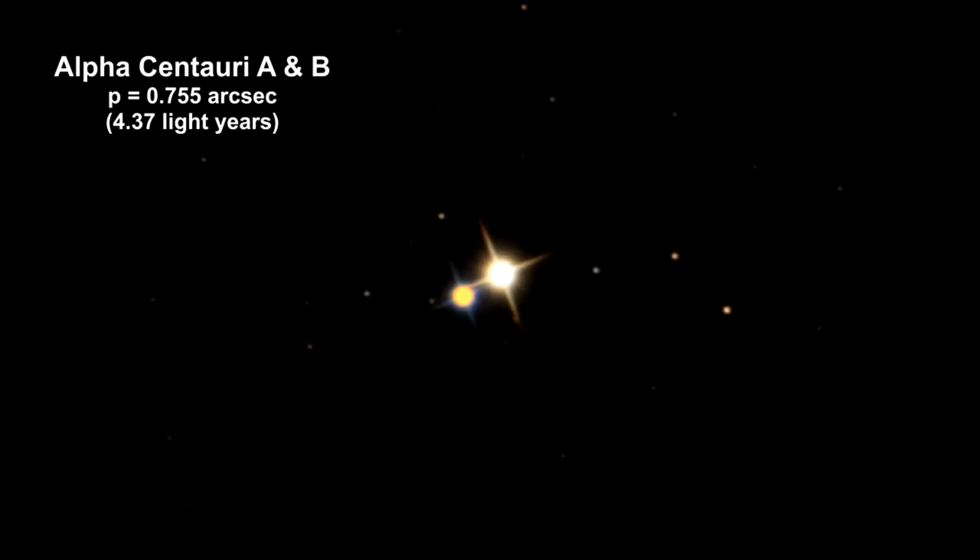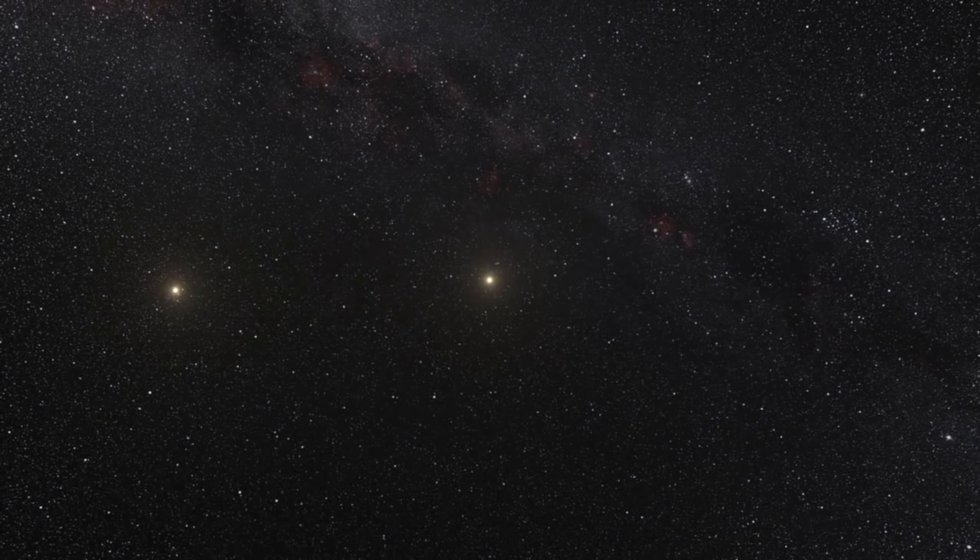The smallest member of the system, the orange Alpha Centauri B, is slightly smaller than our Sun and has a spectral type K2. Due to its cooler temperature and being only half as bright as the Sun, Alpha Centauri B will shine on its own as the 21st-brightest star in our sky.